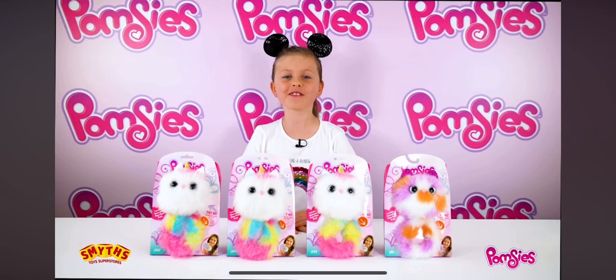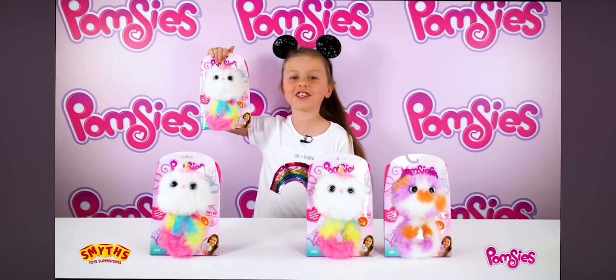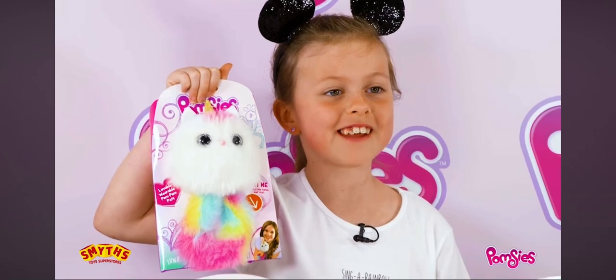Hi, Lara here from Smith's Toy Superstores, and here in front of me are Pomsies, the lovable wearable pom-pom pets. This is Luna and she's exclusive to Smith's Toys. So let's open her up and take a look.